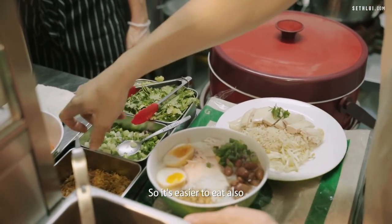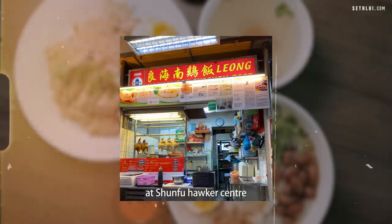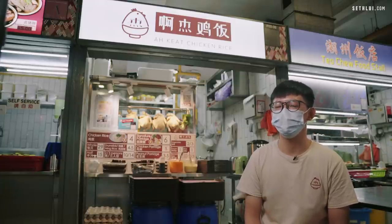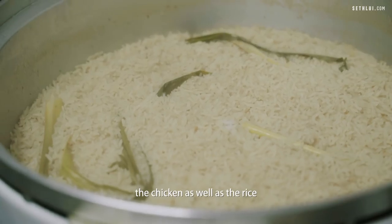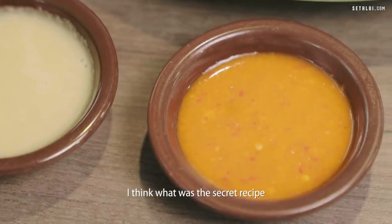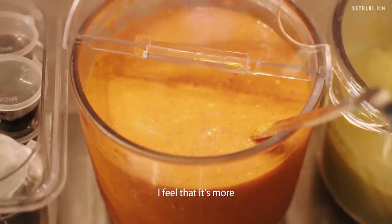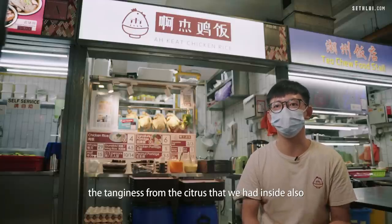I learned this chicken rice from Mr. Leong at Shun Fu Hawker Centre, through a program under NEA called the Incubation Store Program. It was a short two-month stint. He taught me the cooking techniques for the chicken and the rice. I think the secret recipe was his chili — I prefer his chili, which is why I chose his apprenticeship. There's more body to the chili sauce, as well as tanginess from the citrus added inside.